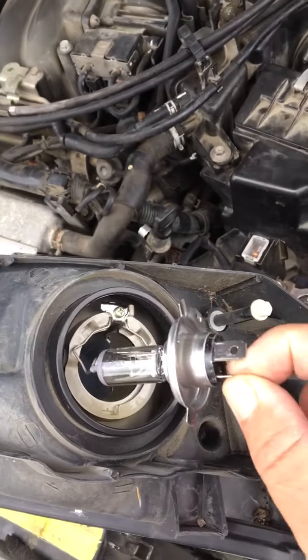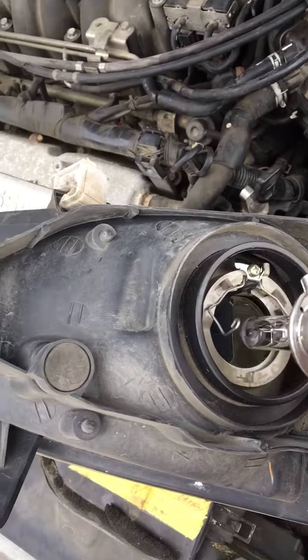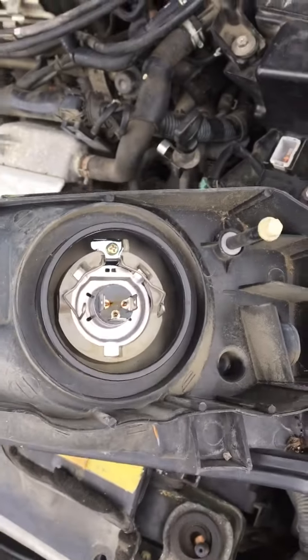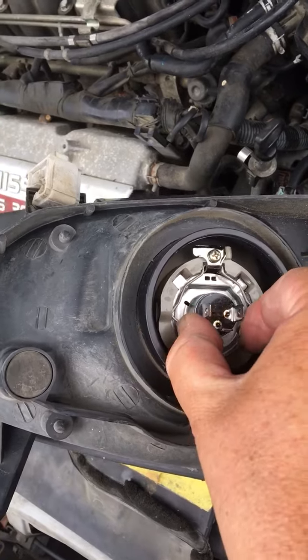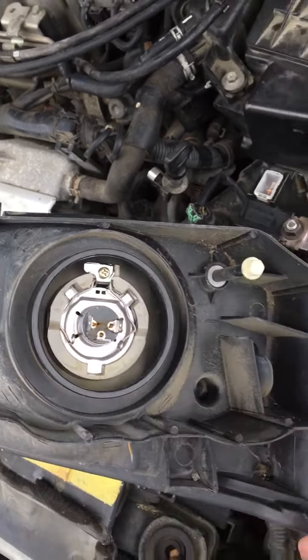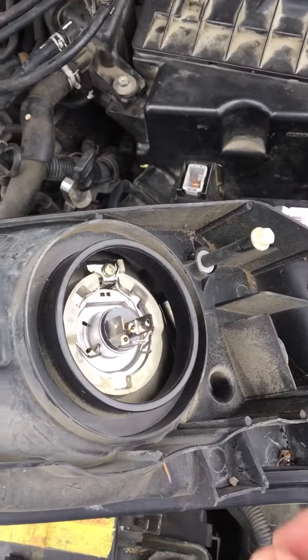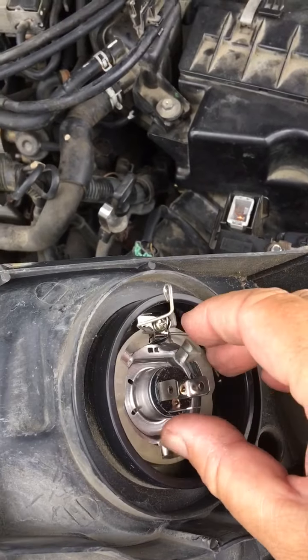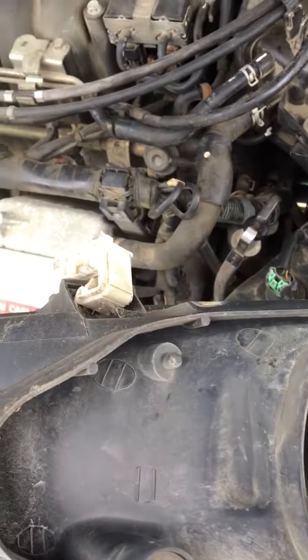This is the new bulb. Just squeeze those together — let me put this back in here to show you. It's just little retainer wires, you just squeeze them together like that and that puts it right back in. Squeeze them together and it goes right out.